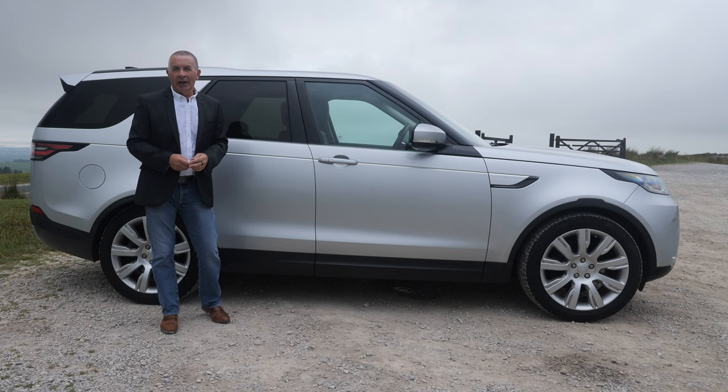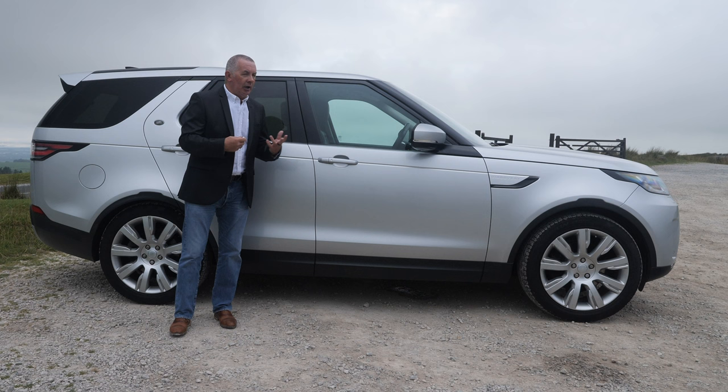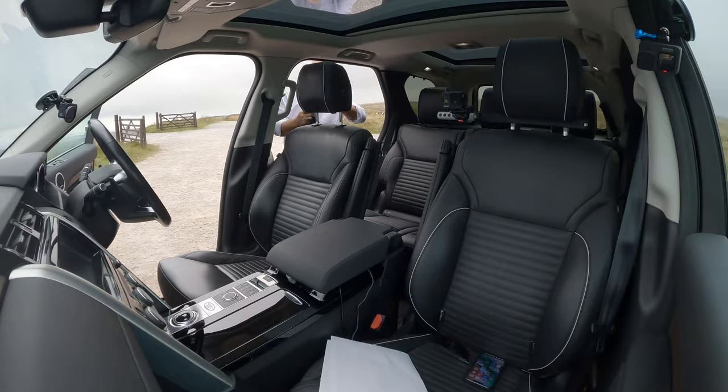The forecast this morning was for rain, thunder and lightning, but I decided to take the chance and come video the car. We've got so many nice cars in at the moment that I need to video and get on the internet, but this is the nicest one.